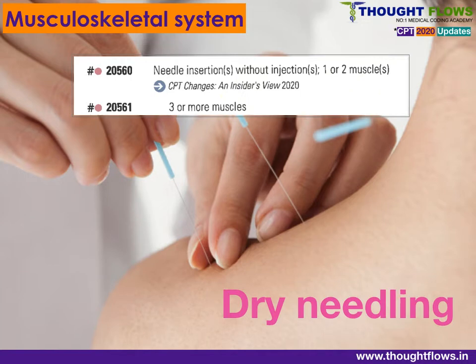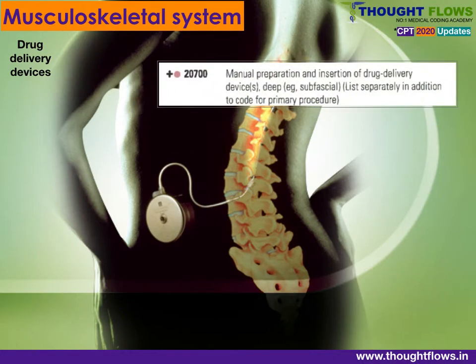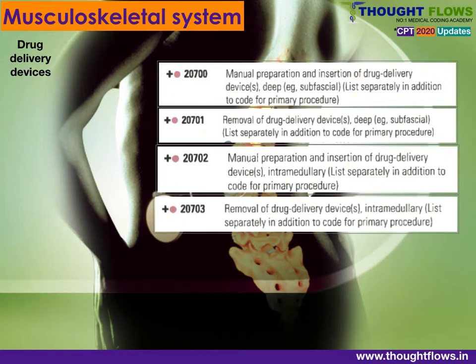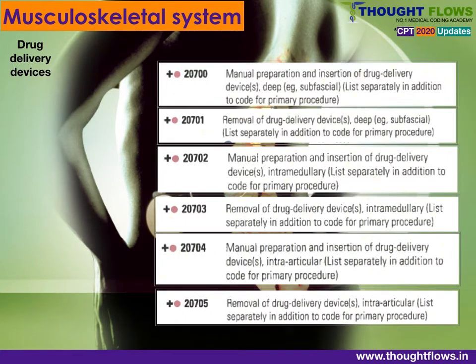Next are drug delivery device codes, where a mixture of antibodies and therapeutic agents is inserted into the body through implantable devices. Codes are classified based on whether the procedure is for inserting or removing the device. For insertion, the depth is checked — based on deep intramedullary or intra-articular location.